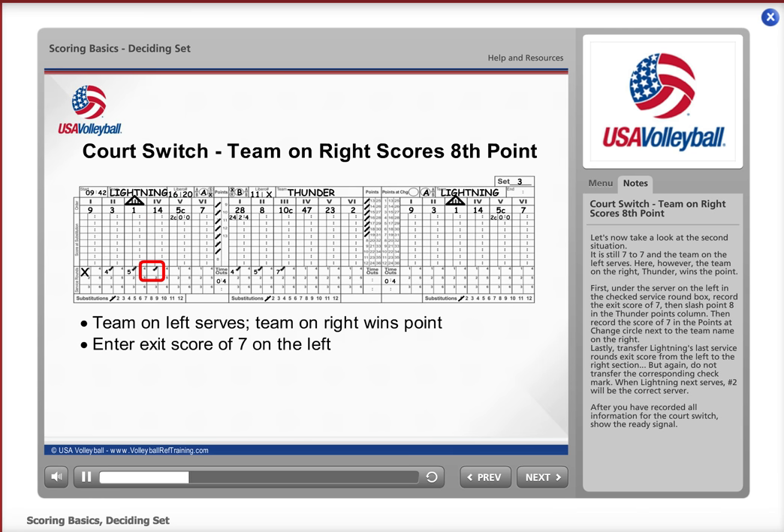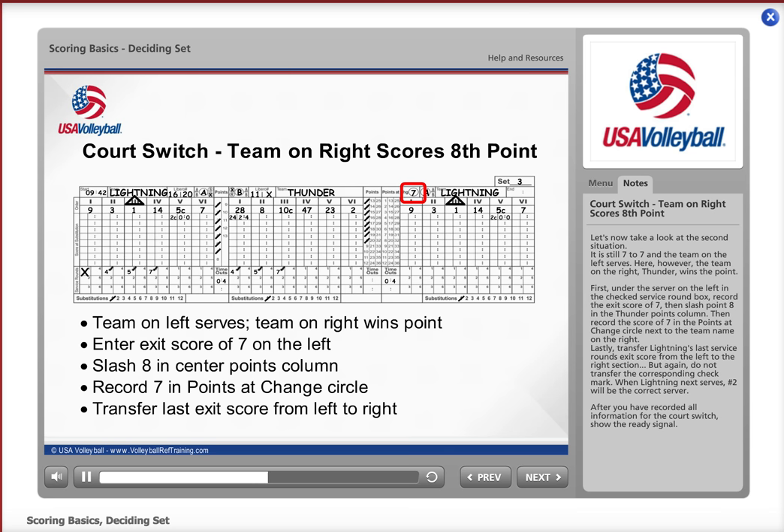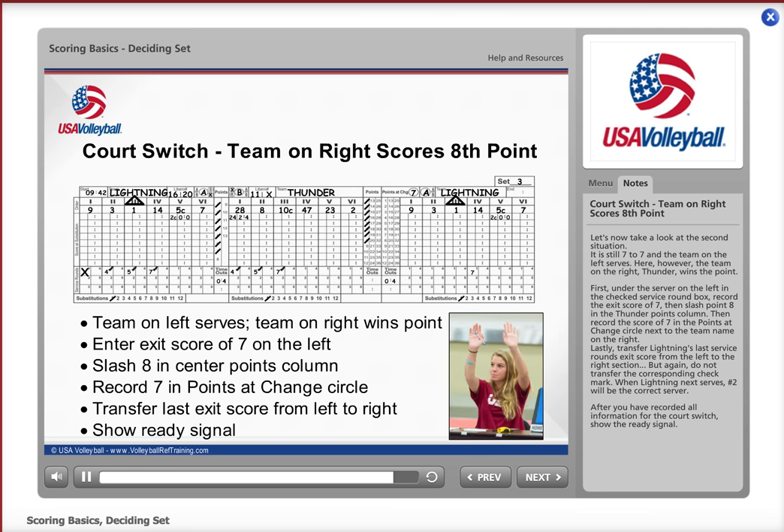First, under the server on the left in the checked service round box, record the exit score of 7, then slash 8 in the Thunder points column. Then record the score of 7 in the points-at-change circle next to the team name on the right. Lastly, transfer Lightning's last service round's exit score from the left to the right section, but do not transfer the corresponding check mark. When Lightning next serves, number 2 will be the correct server. After you have recorded all the information for the court switch, show the ready signal.